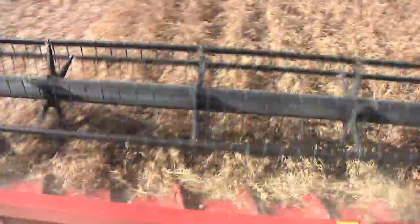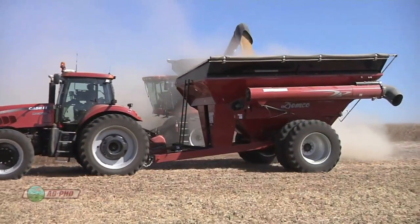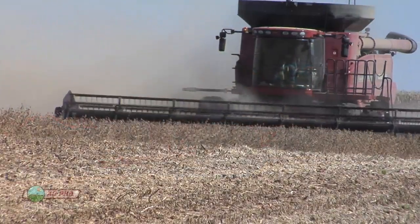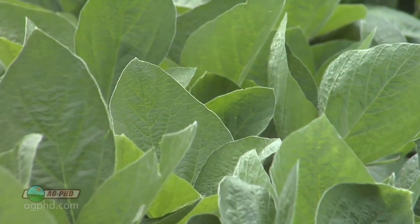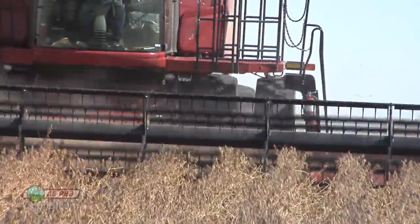Brian, soybean yields have not kept up with corn yields in terms of the gains they're having out in the field. Yes, they have — they absolutely have. When you look historically at soybean yields in the United States, they're on a line just about equal to what corn is. Percentage-wise, we're seeing gains with soybeans. The genetics on soybeans have gotten dramatically better, just like they have on corn. I think our gains on soybeans have been even better than our gains on corn over the last five years.